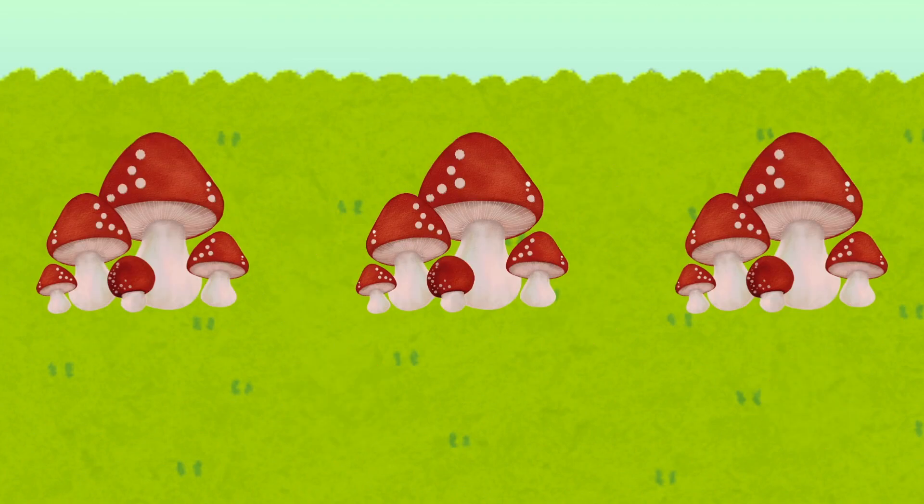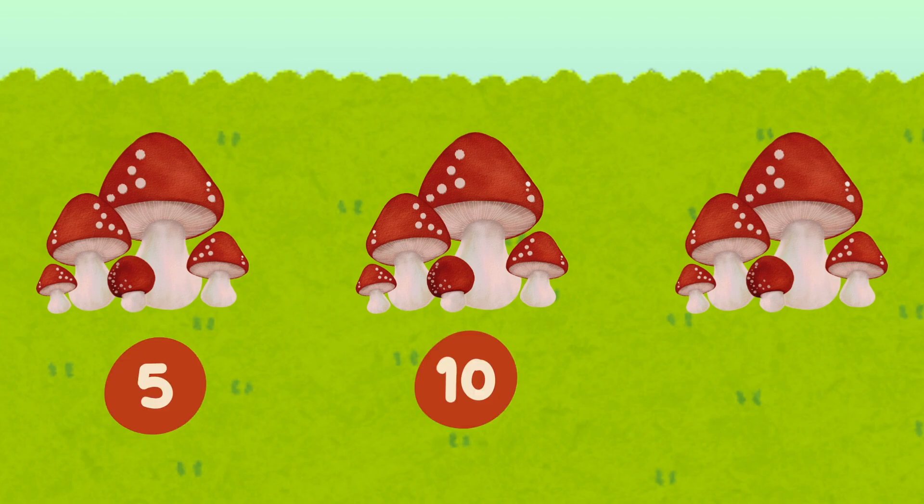Now let's count these mushrooms in groups of fives. How many mushrooms do we have? Ready? Five, ten, fifteen — fifteen mushrooms!